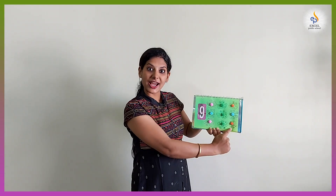Nine — one, two, three, four, five, six, seven, eight, nine — nine butterflies. Ten — one, two, three, four, five, six, seven, eight, nine, ten — ten butterflies.